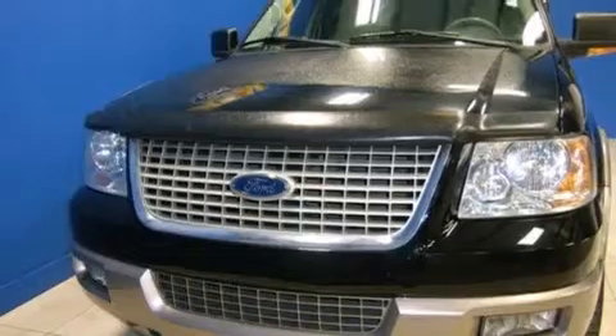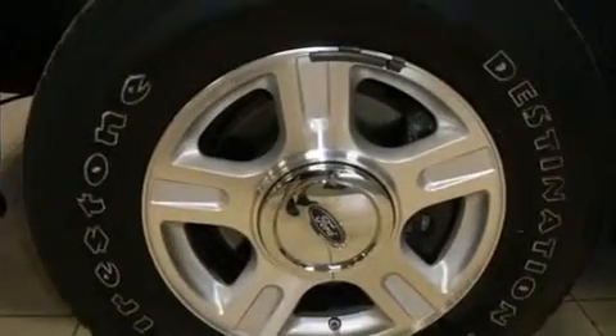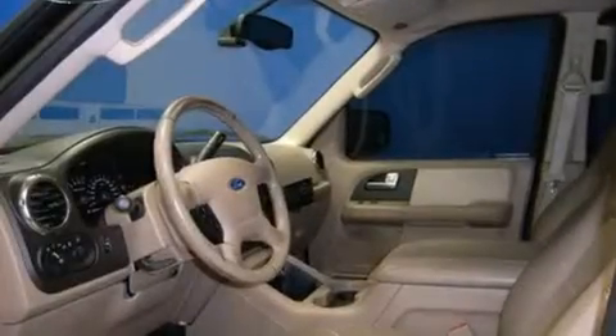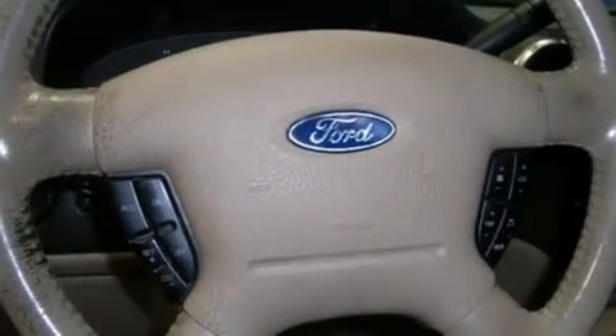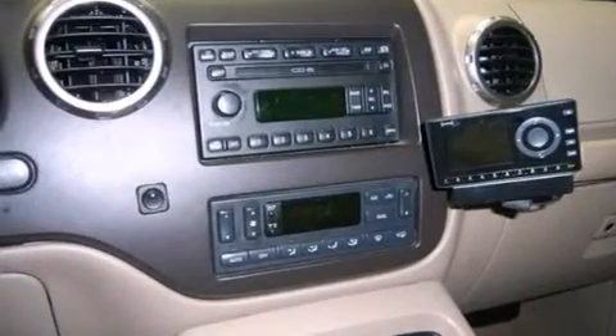Features include adjustable driver pedals, memory settings for the seat's positions so you can recall your favorite alignments with the push of one button, cruise control, a passenger side airbag, air conditioning with automatic climate control, full power accessories, running boards, dusk sensing headlights, speed sensitive wipers, and the leather seats provide great support and create an overall luxurious feel.